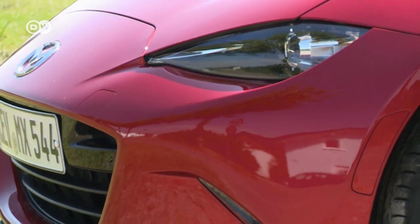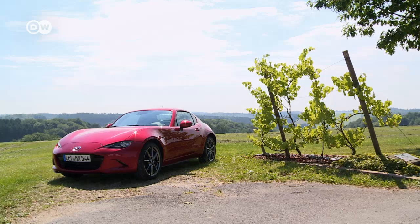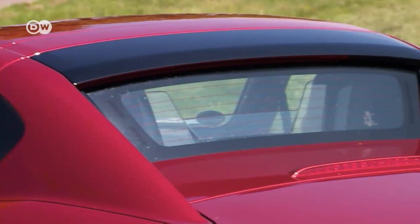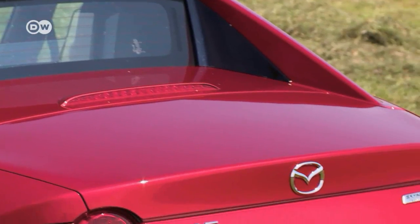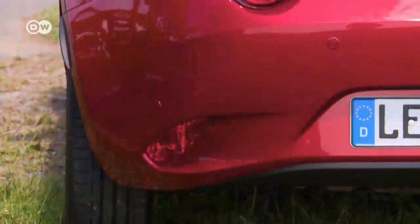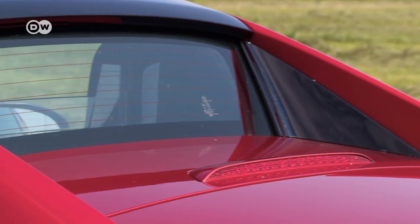In front and below the shoulder line, the new MX-5 RF looks like the old MX-5. The changes are above that line — the roof fins give the fastback its sporty, targa-like look. They remain in place even when the front and middle sections of the three-part roof disappear completely behind the seats at the touch of a button.